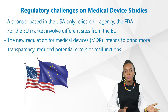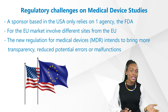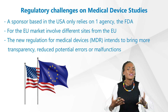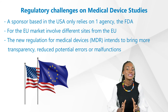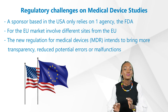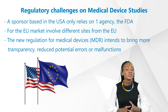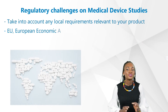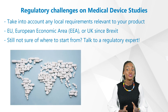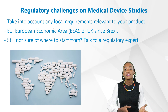For example, a sponsor based in the US that solely relies on the FDA, when wanting to explore the EU market with a medical device, may want to involve different sites from the EU. When selecting sites, it's important to keep in mind that across all 28 member states, the new Regulation for Medical Devices intends to bring more transparency, reduce potential errors or malfunctions, and hence deliver safer devices on the market. You should also take into account any local requirements relevant to your product specific to that member state, and whether we are talking about the European Economic Area or even the UK since Brexit.